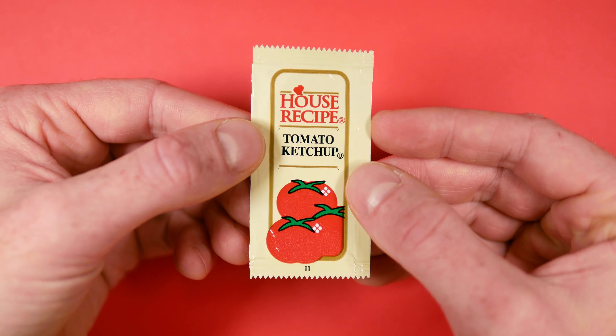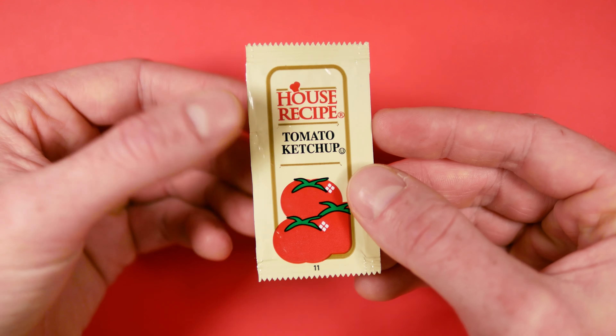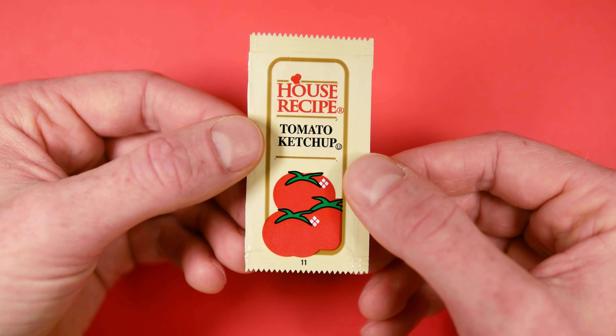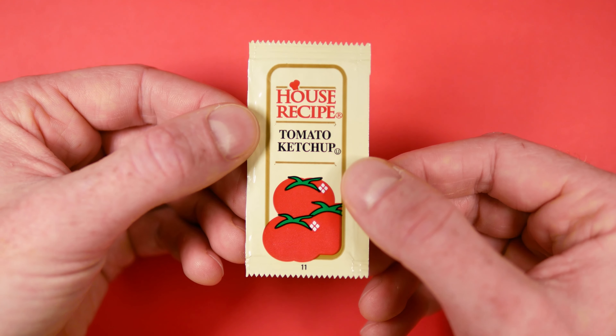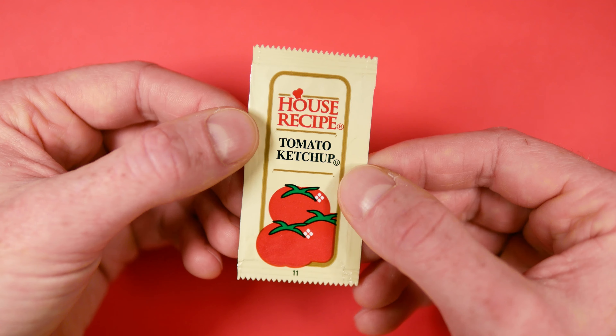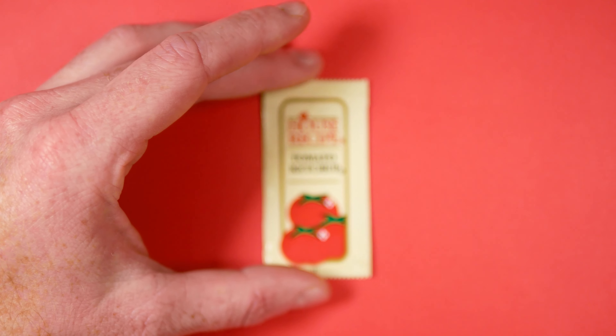It's a very sparse design, but they hit all the beats. You know just at a glance that this is ketchup, just because of the visual space that these red tomatoes occupy. Sometimes less is more, as seen with this House Recipe tomato ketchup.